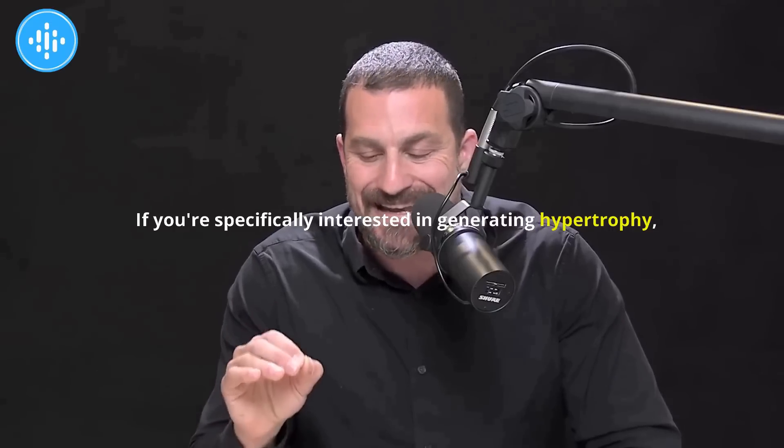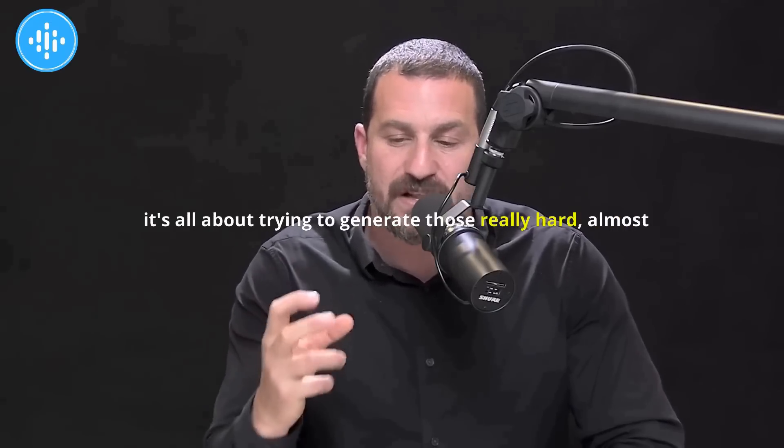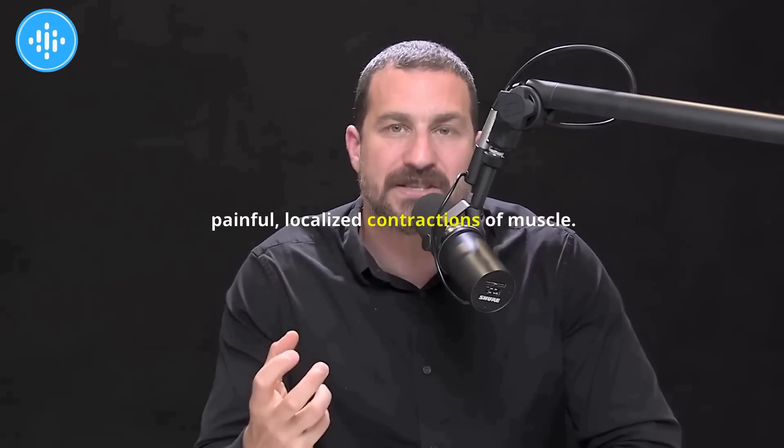If you're specifically interested in generating hypertrophy, it's all about trying to generate those really hard, almost painful localized contractions of muscle.